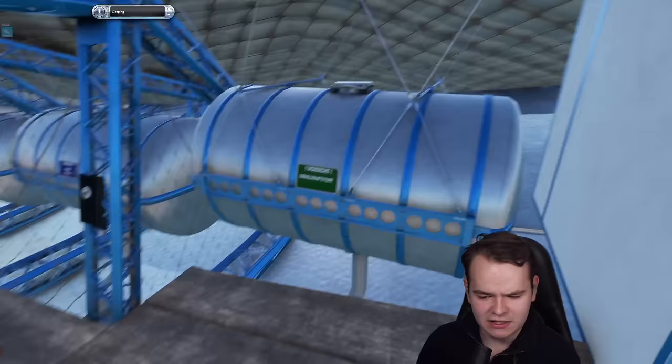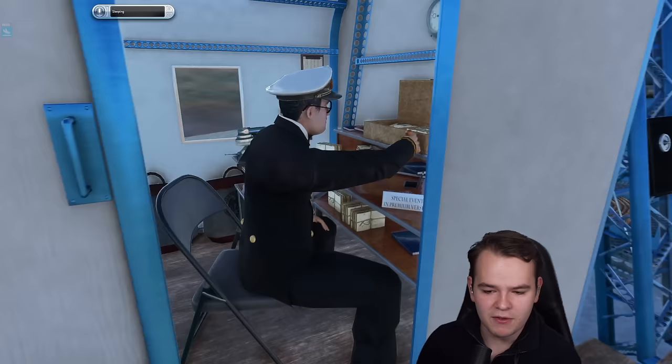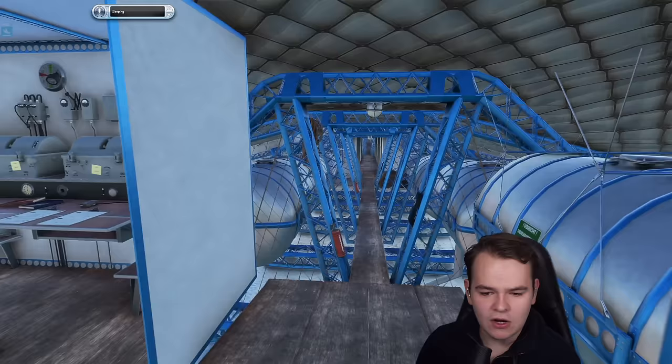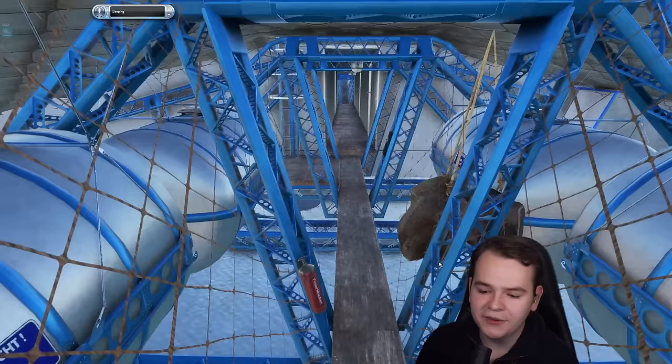Here we are upstairs. Here's the crew. We also have the postman here who's stamping postcards — that's how it worked in the good old days on these airships.